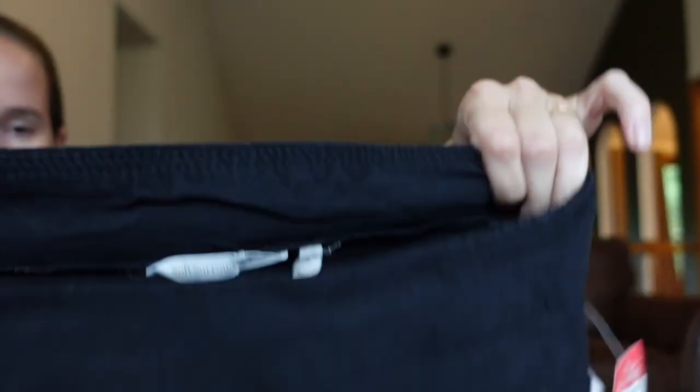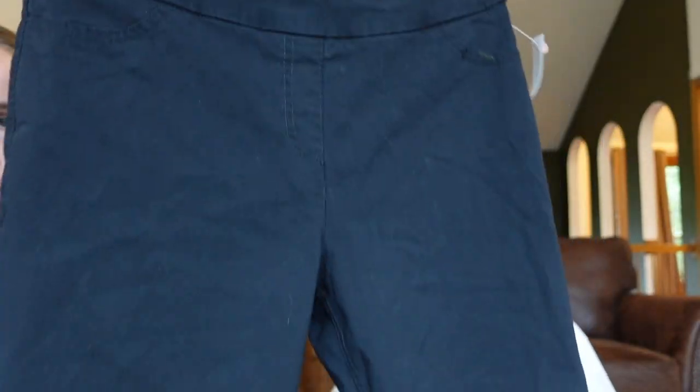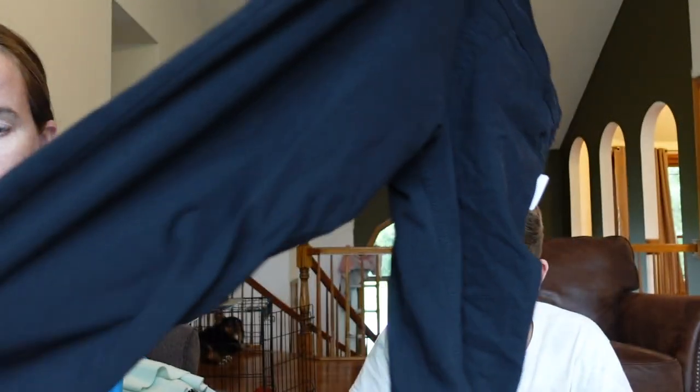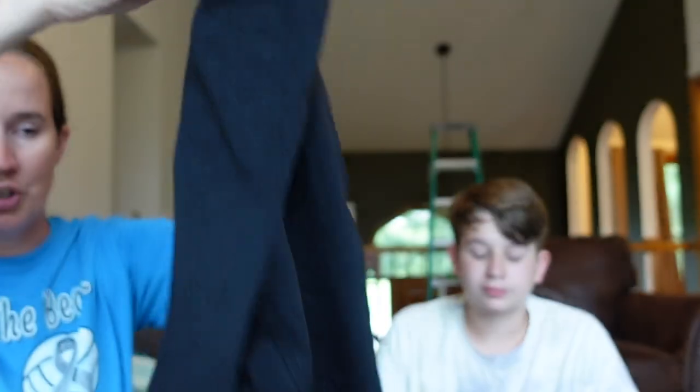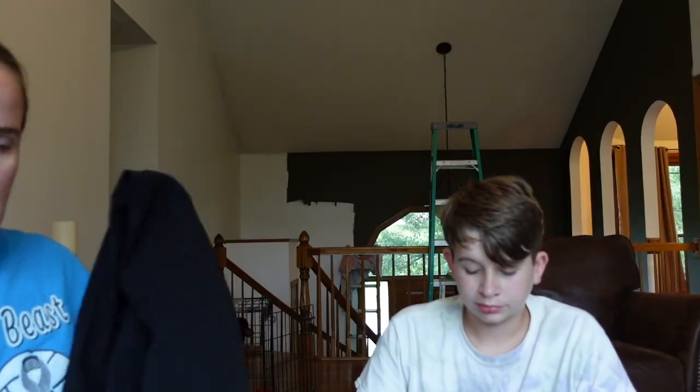Soft Surroundings, size medium — just a pair of black stretchy pull-on pants. These would be good for like career business or a casual outfit. I've sold their pull-on jeans before and they usually sell for about $20 to $25.